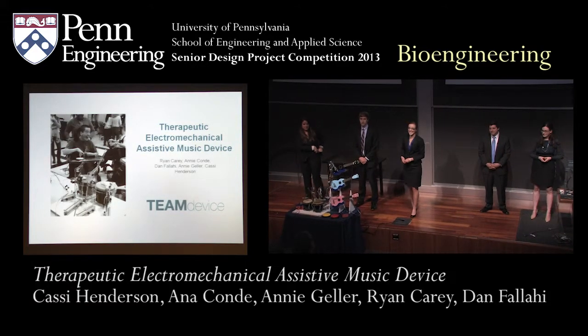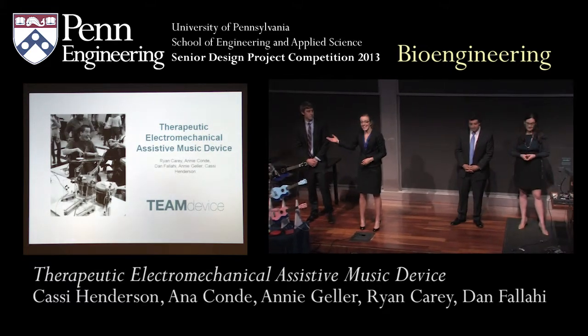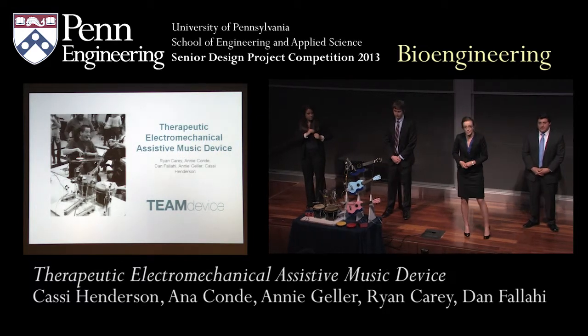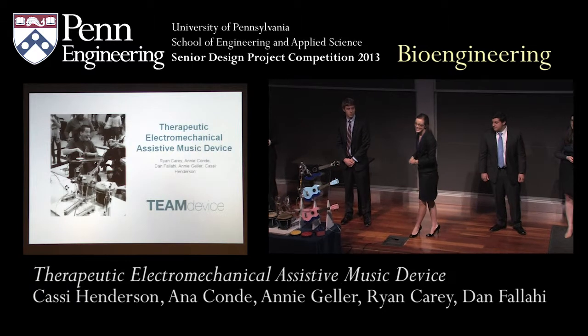Good afternoon. I'm Cassie Henderson, and this is Dan Falahi, Annie Conde, Ryan Carey, and Annie Geller. We're here today to talk to you about the therapeutic electromechanical assistive music device, or as we more affectionately call it, the TEAM device.